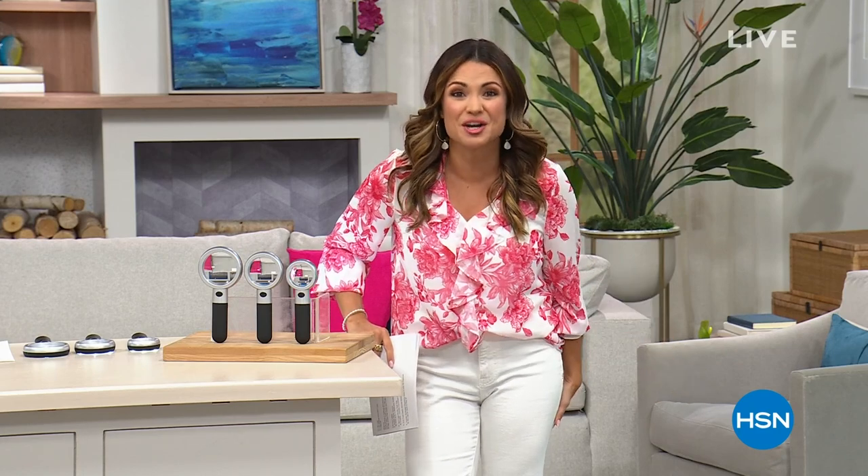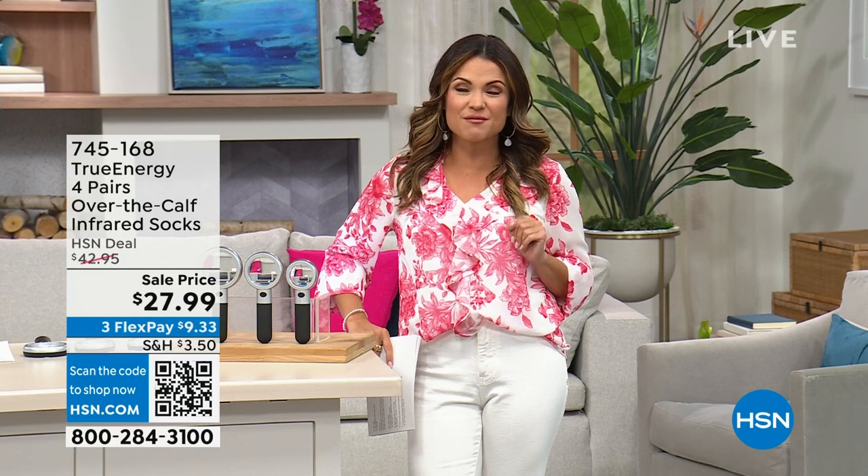Welcome in everybody, happy Monday! It's officially five o'clock on the East Coast, so let's kick back, relax, and do some shopping together. My name is Michelle Yarn. This hour is called Helping Hands and it's exactly what it sounds like — all the cool innovative products that are going to help you out in your everyday life. We have got so much to share with you this hour.